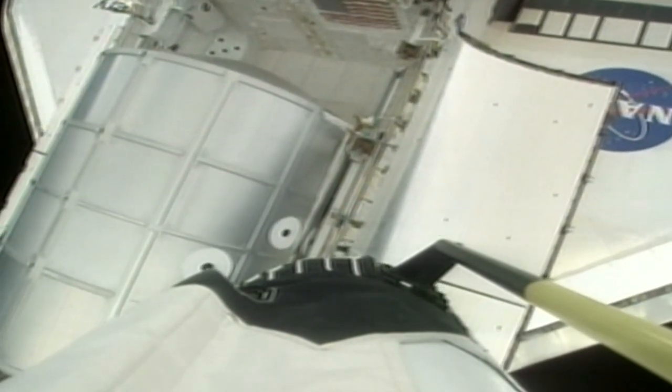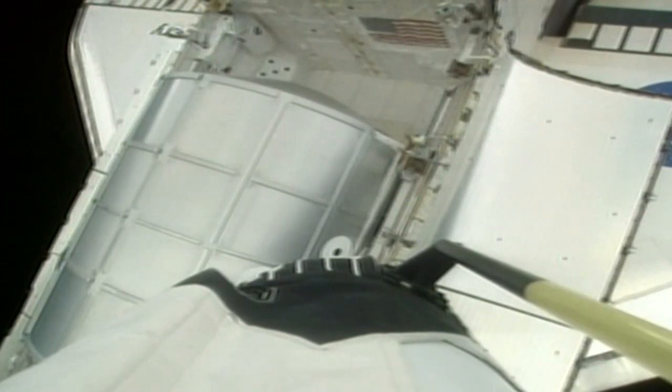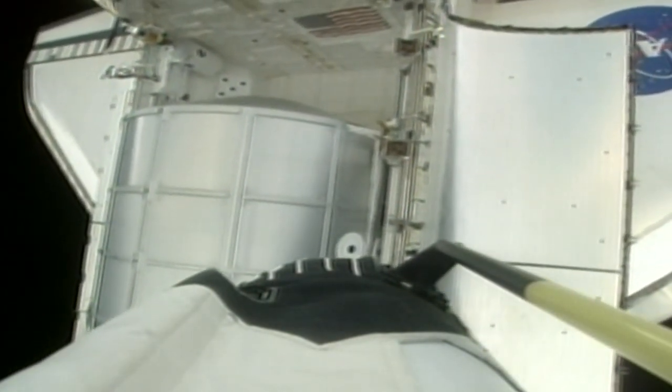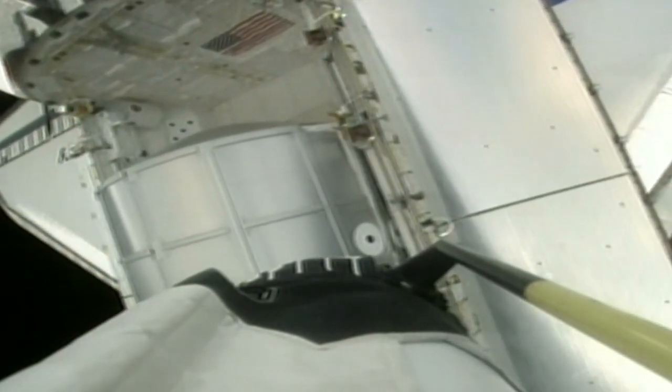Along with supporting the mission's two spacewalks, Thomas will use the arm to grapple the multipurpose logistics module Leonardo. Leonardo is a pressurized moving van module designed to be taken into orbit, attached to the space station and then, after unloading, brought back to the orbiter's cargo bay for return to Earth. The module will be attached to the nadir, or Earth-facing, berthing port of the Unity node. Before that can happen, a docking port — pressurized mating adapter 3 — must be removed from that berthing port.